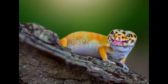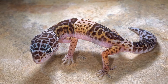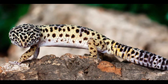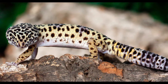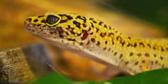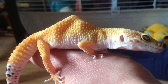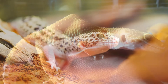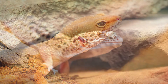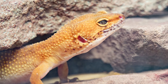Leopard geckos have small bodies with large heads, making them look like they have large eyes on top of their head. They also have small tails which they use as a defense mechanism when threatened by predators. The skin on their back is covered in scales which allow them to change colors based on temperature, mood, or environment. Leopard geckos are found in the deserts of North Africa and Asia, and these reptiles have adapted to their environment by having thick scales which protect them from the sun, sand, and heat.